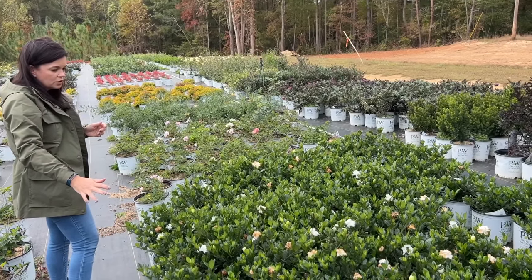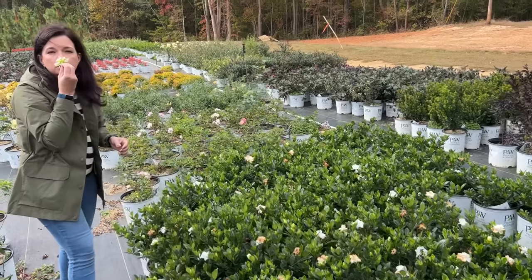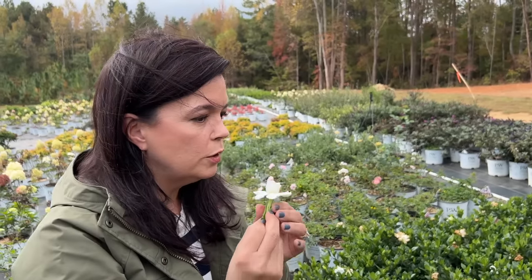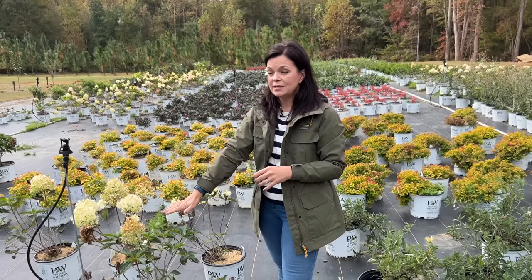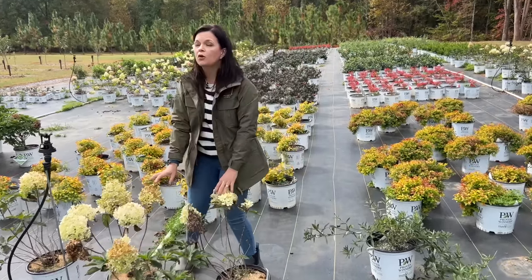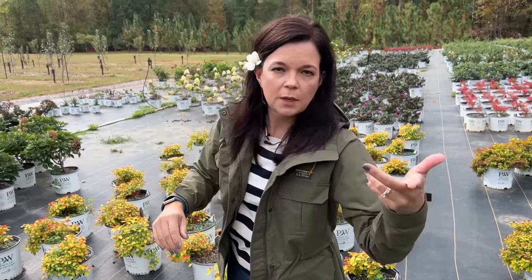These are Steady As She Goes gardenias. Even here in mid to late October, this thing is still blooming — just glorious. Steady As She Goes is a double gardenia bloom that smells divine. Now for hydrangeas — don't let this freak you out. This puffer fish has basically lost all her leaves, but we still have new buds coming out. Now is the perfect time in the south to plant hydrangeas. Don't plant them in July and August like I did — plant them now and they will be stunning all throughout the year.